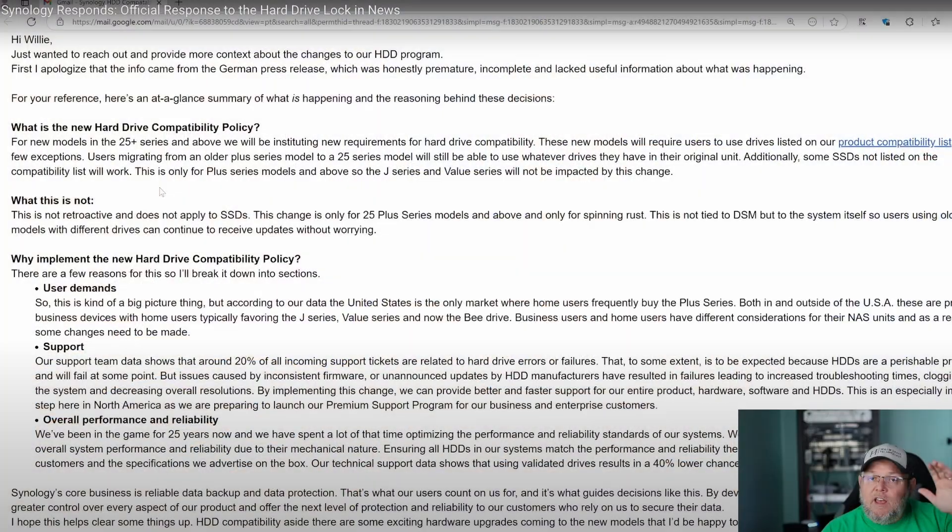Earlier today, Willie Howe released an official statement from his Synology contact. Mine is a little bit more of a summary than Willie's — his went into a little bit more detail. So I'm going to go over mine with you, but if you want to hear more about it in more detail, check out Willie's video. I'll link to Willie's video up above as well as down in the video description.